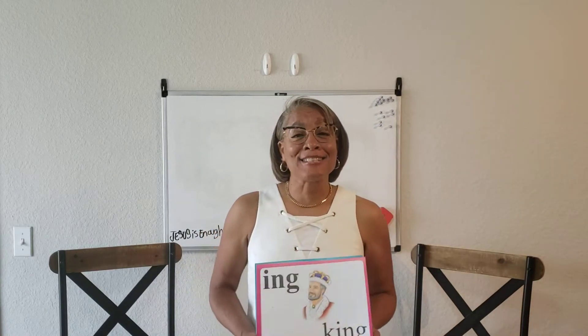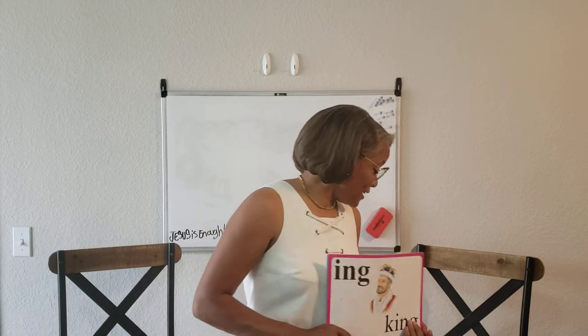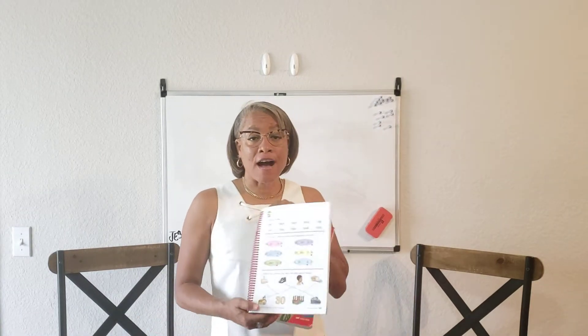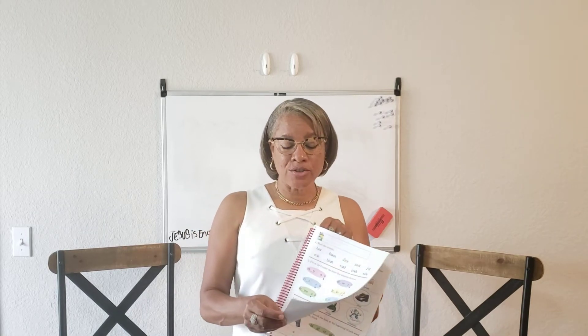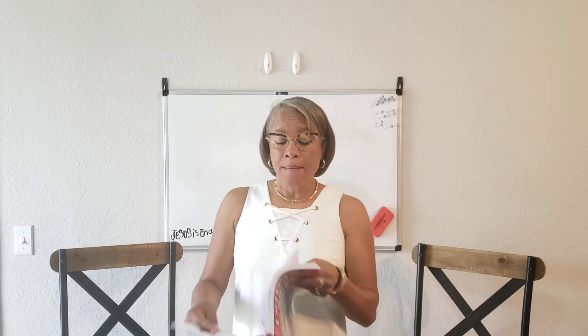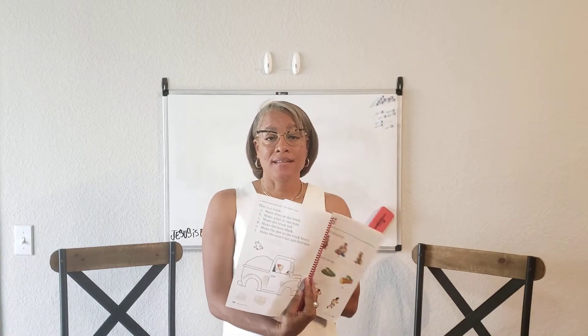Hey guys, it's now time for phonics. So let me tell you what you're going to need. You're going to need page 195 and page 196 in your phonics book.